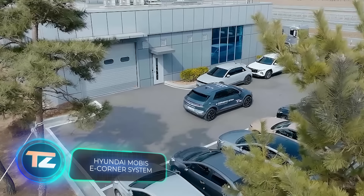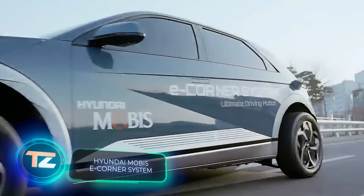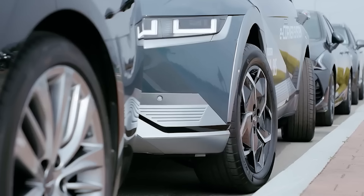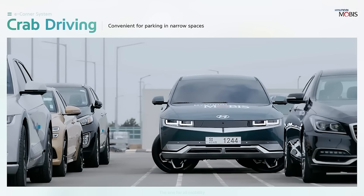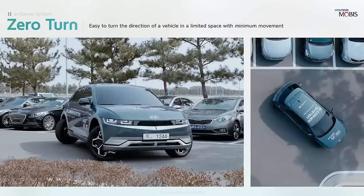Hyundai, the South Korean automotive giant, has a subsidiary called Hyundai Mobis, which has come up with an interesting innovation: E-Corner Modules. The E-Corner Modules aim to enhance a car's maneuverability. You can drive sideways, diagonally, and even turn on the spot.